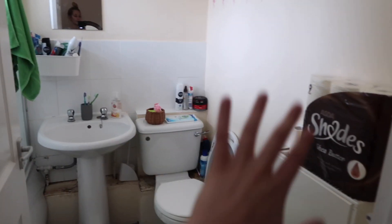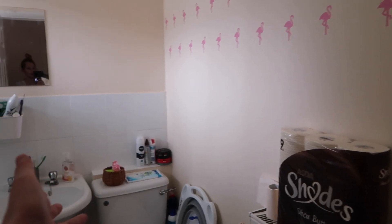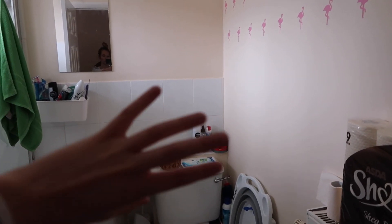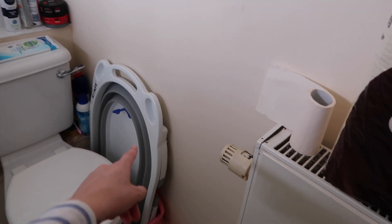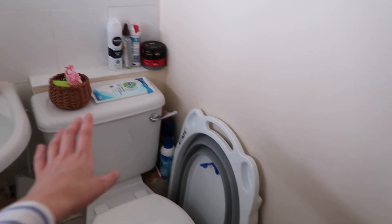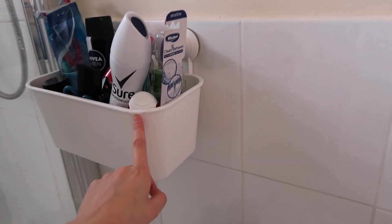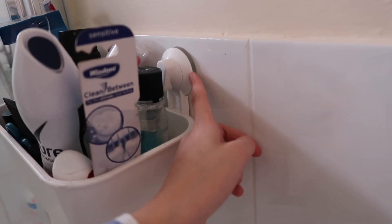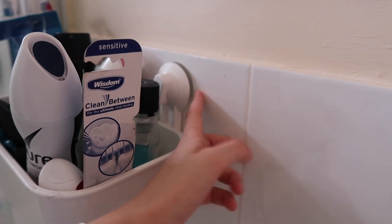We literally put everything everywhere. We're not allowed to put any holes in the walls, so we can't put up shelves. This is what our bathroom looks like — there's a baby bath next to our toilet. Because we can't make holes, we have these sticky wall mounts. We also have a shower and bath together.